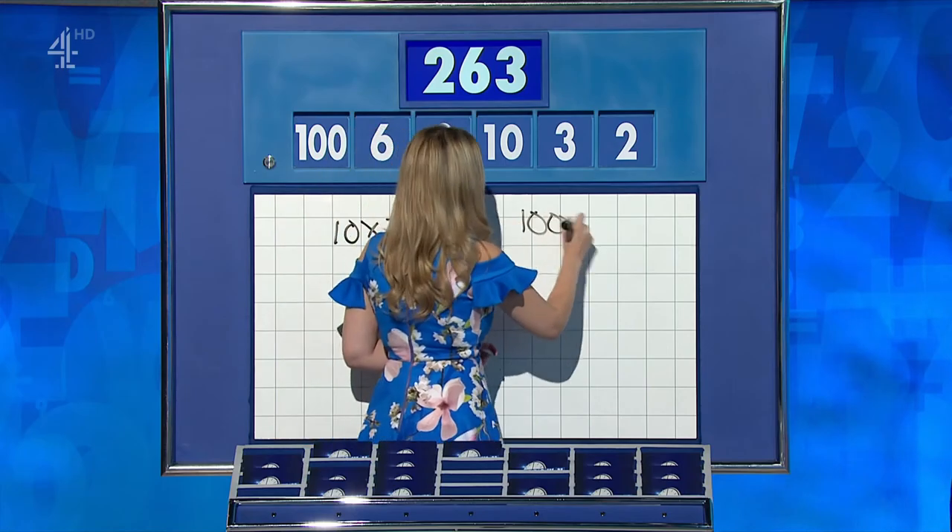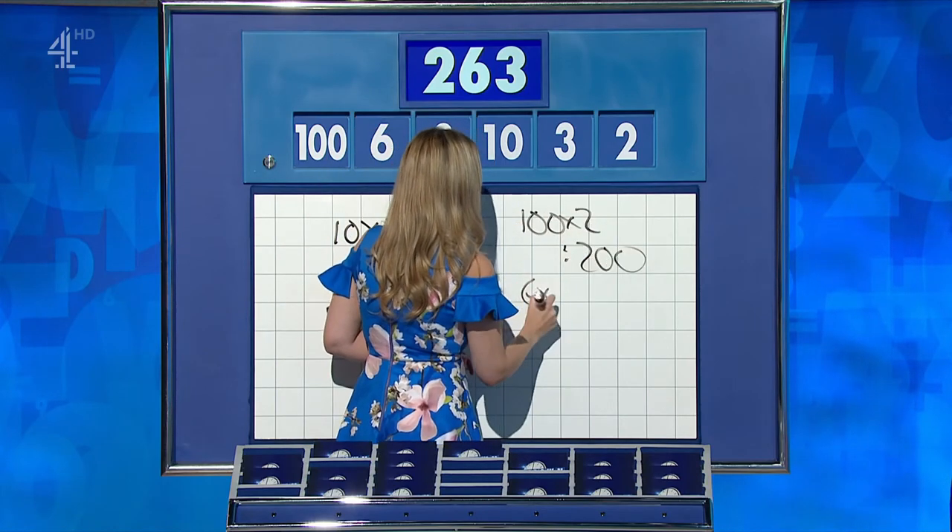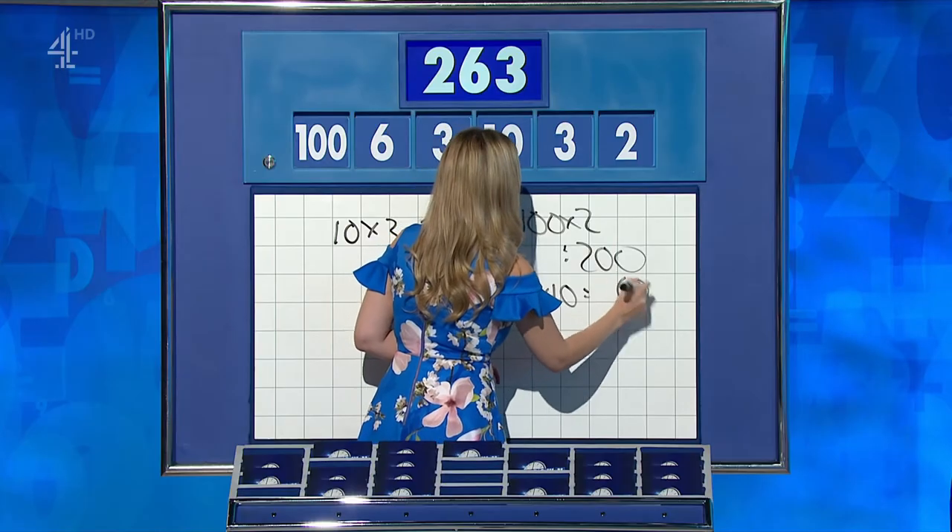Richard? 100 times two is 200. Six times ten is 60. Plus three. Yeah, straightforward — 263 again, lovely.